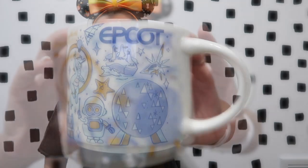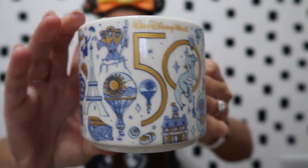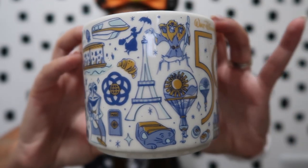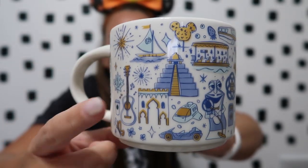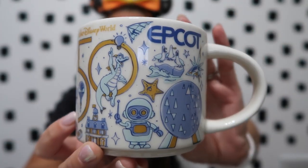The mug was actually kind of hidden behind the Star Wars ones, so definitely dig around — it makes you look really hard if you're still trying to find it. I love the design: it has the big '50' and then little icons around the mug representing that individual park, like the Eiffel Tower and all the different country items — Mexico, Morocco. We love using our Starbucks mugs and I cannot tell you how relieved I was when we finally found this one because it was stressing me out.